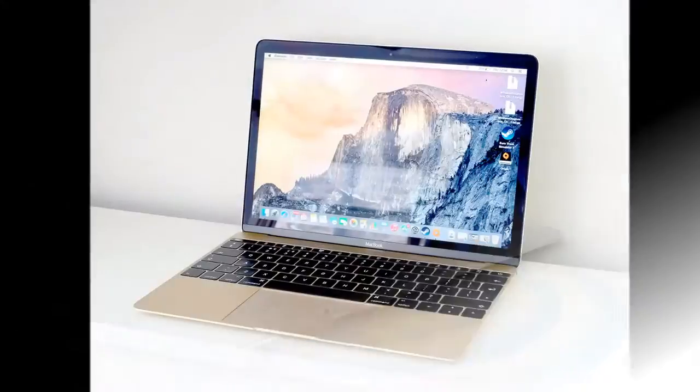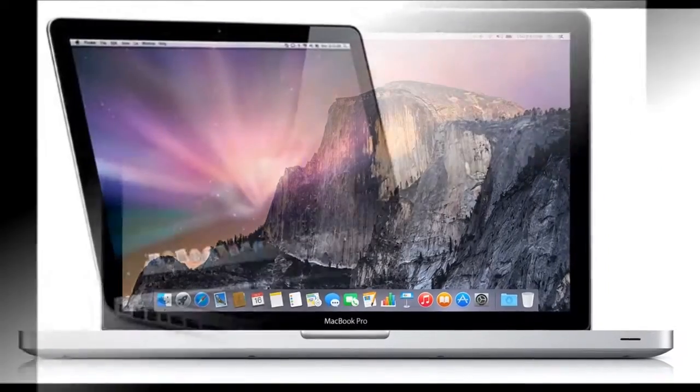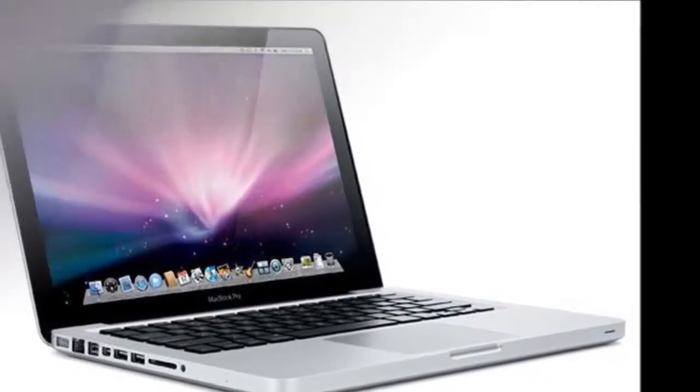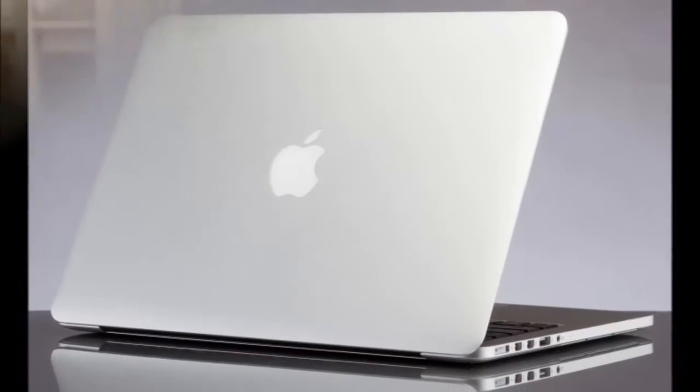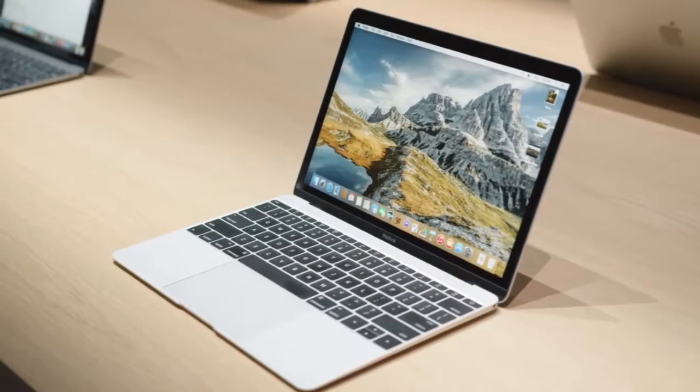The 12-inch Apple MacBook is beautiful, colorful, and easy to carry around, and is available in an optional rose gold color. It delivers zippy performance, excellent battery life, and a sharp retina display.